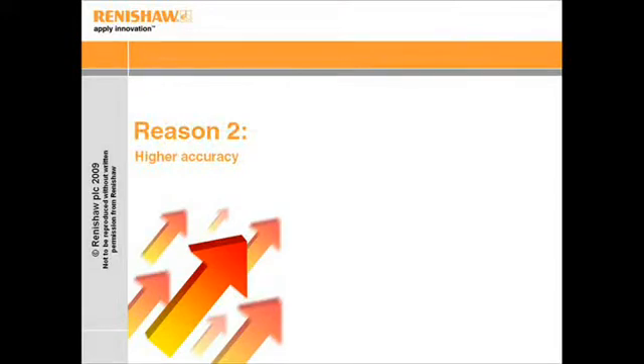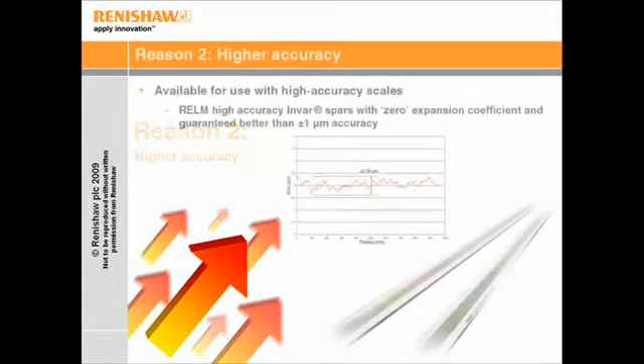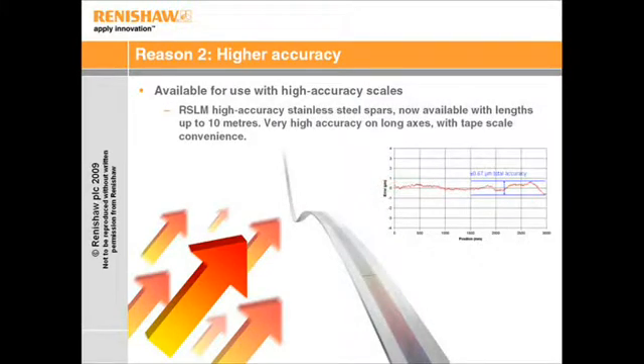The second reason for choosing Tonic is the range of high-accuracy scales that are available. RELM is a robust yet high-accuracy Invar SPAR scale with close to zero thermal expansion coefficient, combined with accuracy guaranteed better than ±1 micron. For long-length axes where metrology cannot be compromised, RSLM SPARs offer very high accuracy, yet can be coiled like a tape scale for unrivaled convenience.